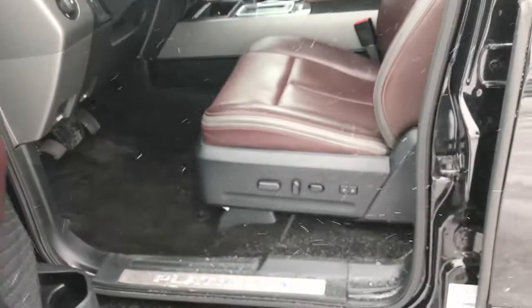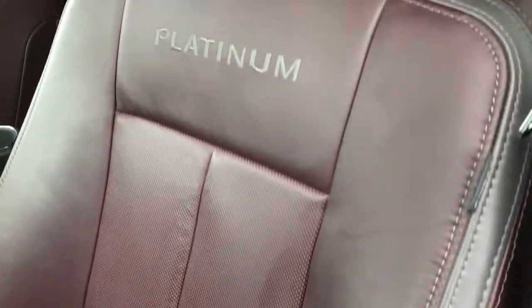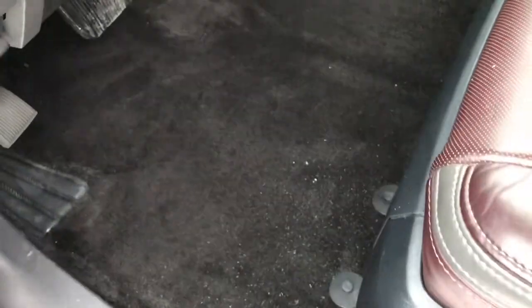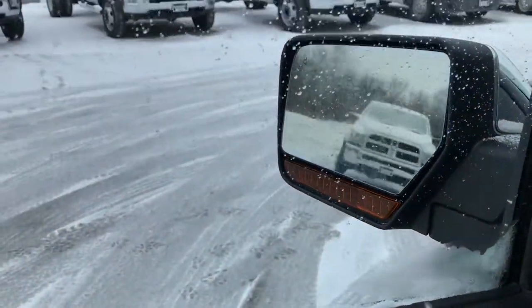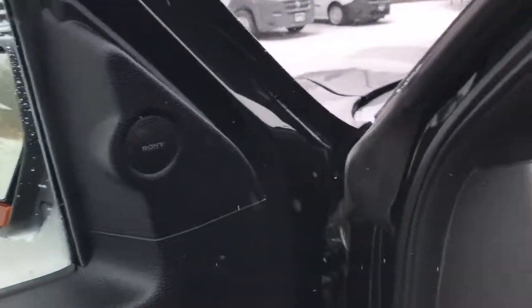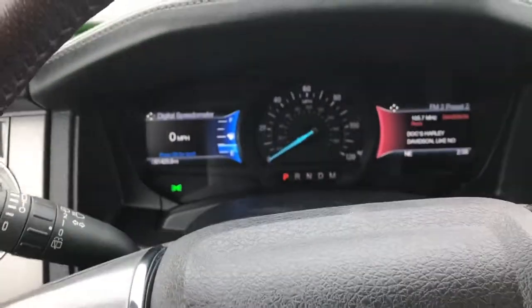You have your driver side door code entry. Inside, the Platinum package gives you brown and gray leather seats — both of these seats are heated and cooled, with a memory driver seat. Carpeting is absolutely perfect. Power windows, power locks, and those mirrors also power fold in. Sony sound system, auto headlamps, and power pedals.